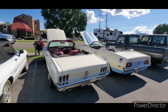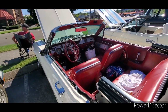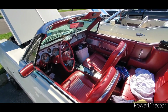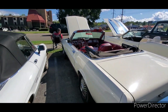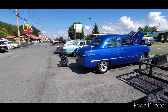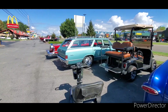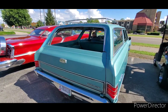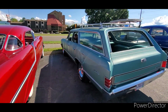Let me show you a rare option in this Mustang convertible — the swing-away column. Somebody's catching on with the flippers. This is a nice original car.